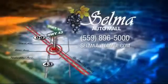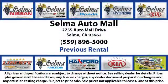The Selma Auto Mall offers a unique shopping experience not offered by any other dealer in the Valley. Come see us today and let us show you why so many people choose the Selma Auto Mall as their preferred destination for buying a car. We're just 15 minutes south of Fresno and just 15 minutes north of Visalia.